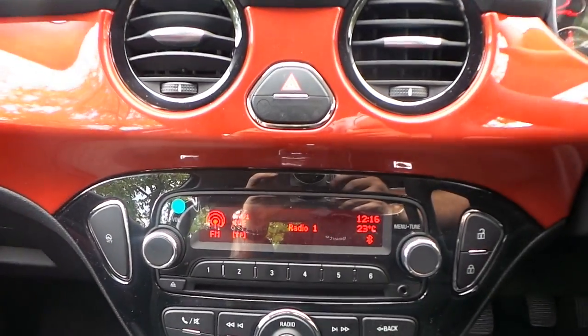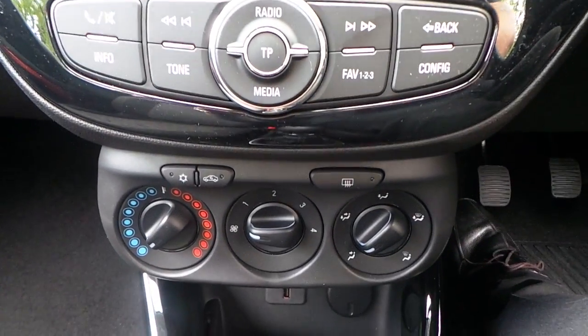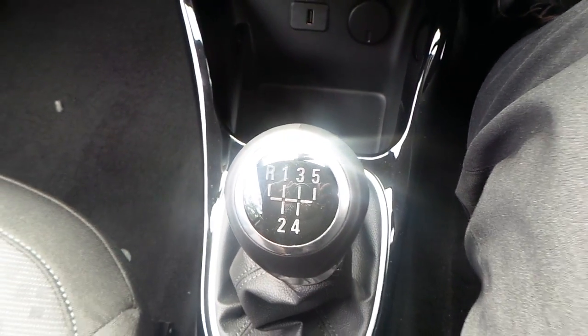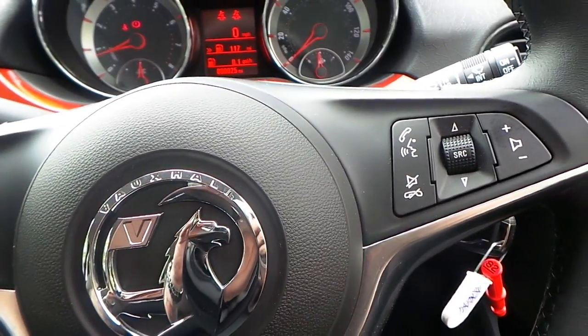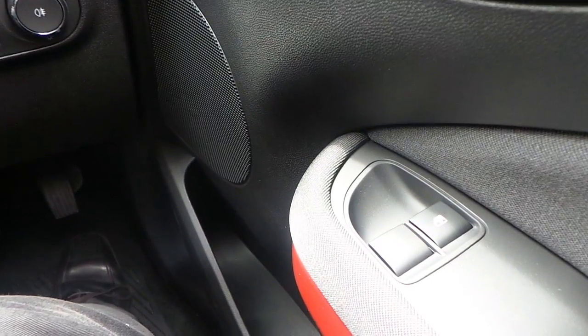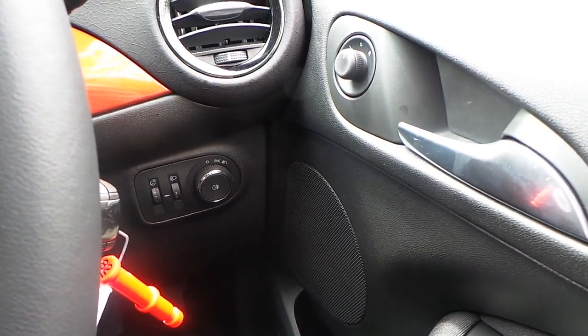It's got AM/FM CD radio with Bluetooth connectivity as well, air conditioning, USB port, five speed manual gearbox, cruise control and speed limiter, as well as other audio and telephone functions on your steering wheel, electric front windows, and electric mirrors.